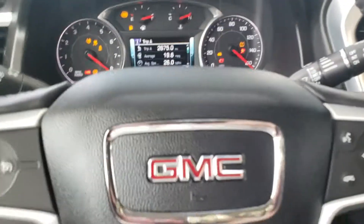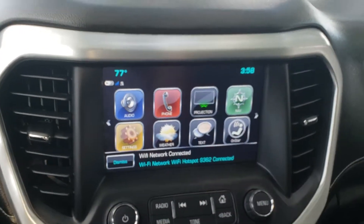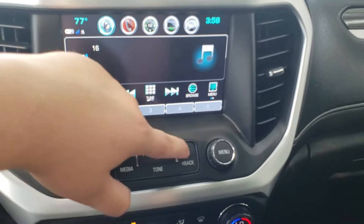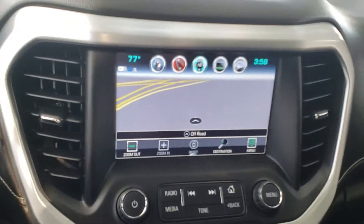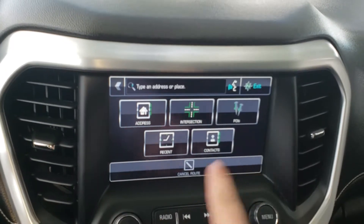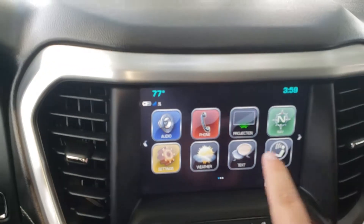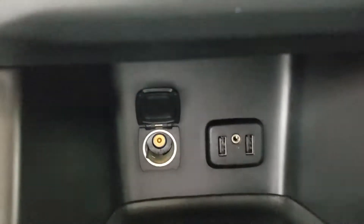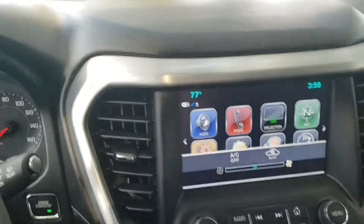It has push-button start and a full integrated touchscreen display that's very user-friendly — works just like a smartphone. Press audio, flick left and right through stations and pull them right up. You also have built-in navigation that's not a subscription, it's just built into the car. Hit destination, type in an address, find stuff around you. There's also Android Auto and Apple CarPlay via the projection feature if you plug in your smartphone to any of the USBs.